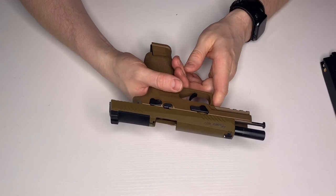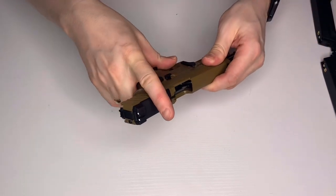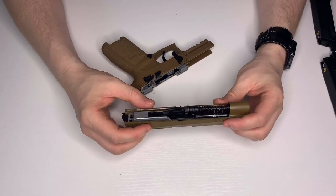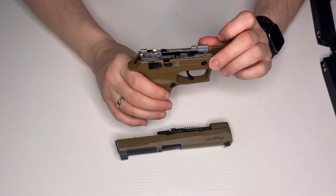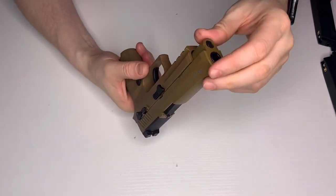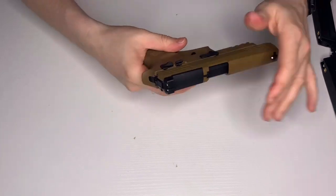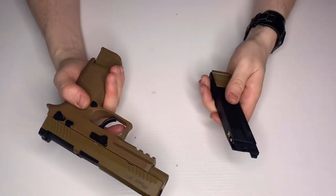It swallowed gas like crazy at first, but since it's bedded in it works much better. It's actually made by VFC, sold by SIG Sauer, and has really solid internals — I'm pretty sure it has a steel hammer, which is a nice touch. Another unique feature is you can adjust the hop-up from the front using a special tool that comes in the box. Definitely one of my all-time favourites.